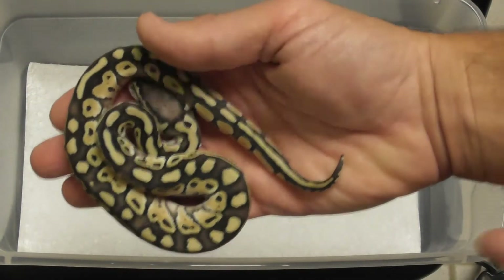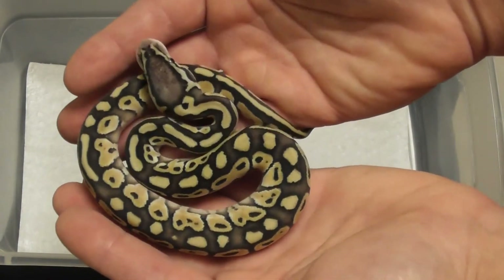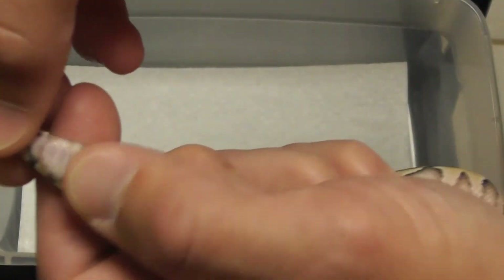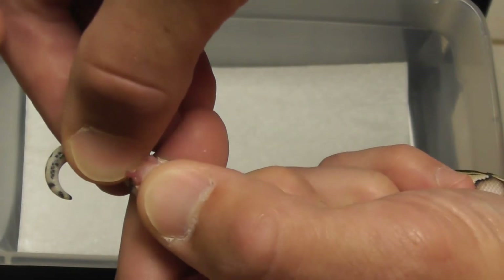They pretty much all hatched out last night or this morning. Pastel Butter. Let's see what this one is... Pastel Butter male.